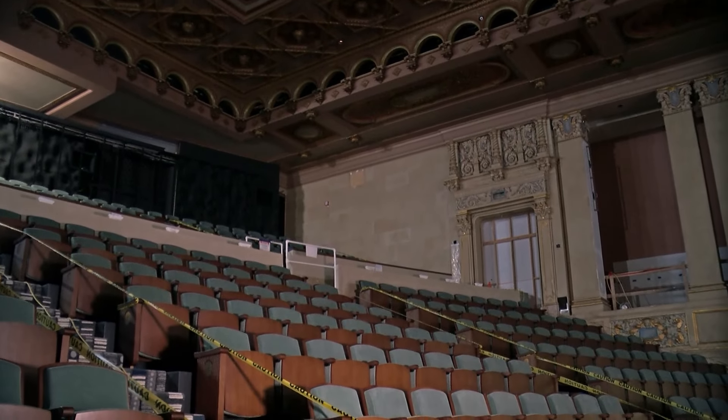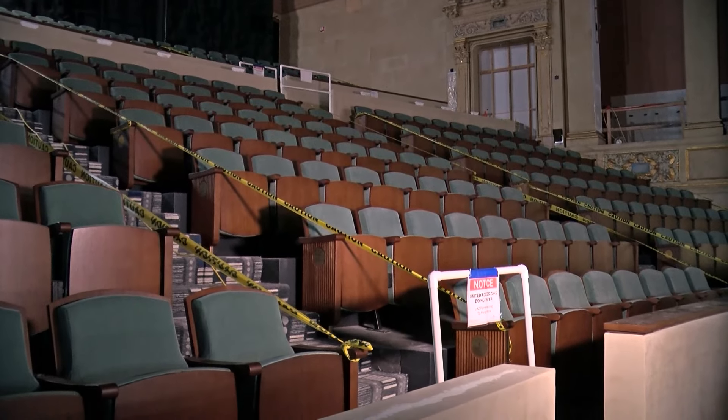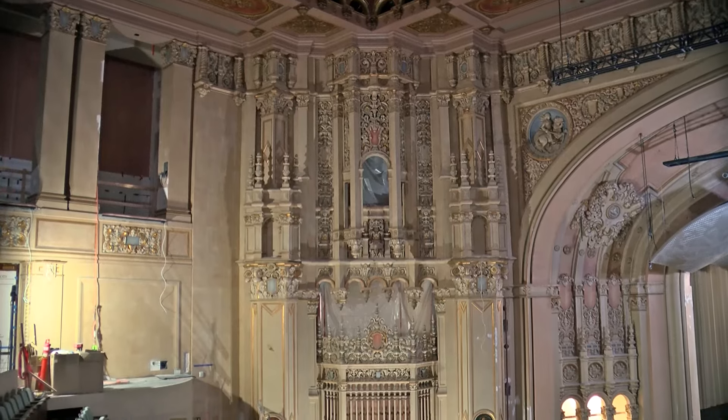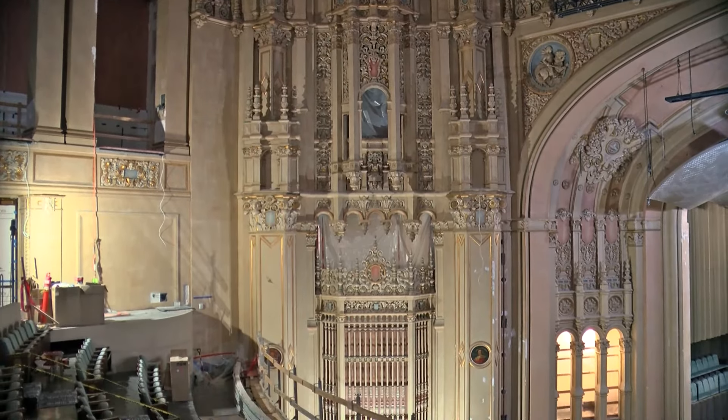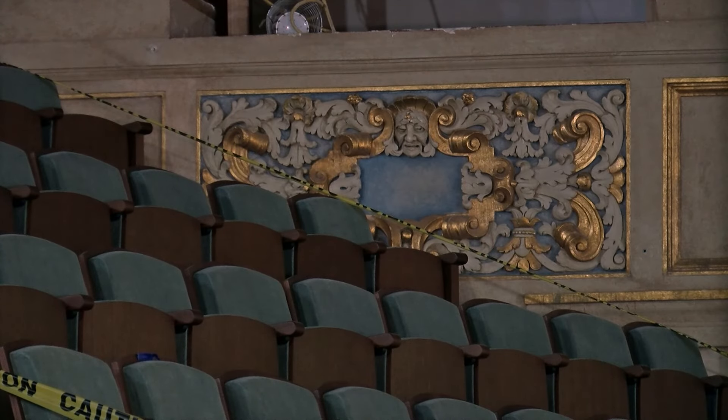The Symphony limited us on what we could show. The $125 million project is so immense, so complex, it's understandable they want to keep a lot of it a surprise until it's ready for its big debut. But those video limitations did nothing to dampen our interview with Payare, whose enthusiasm for what will be the Symphony's new home is boundless. It's just going to be phenomenal.